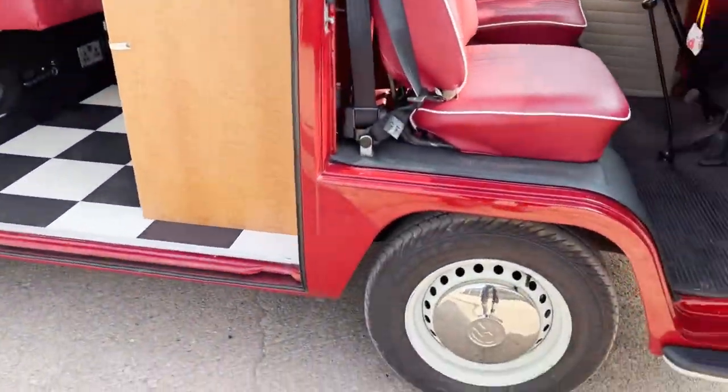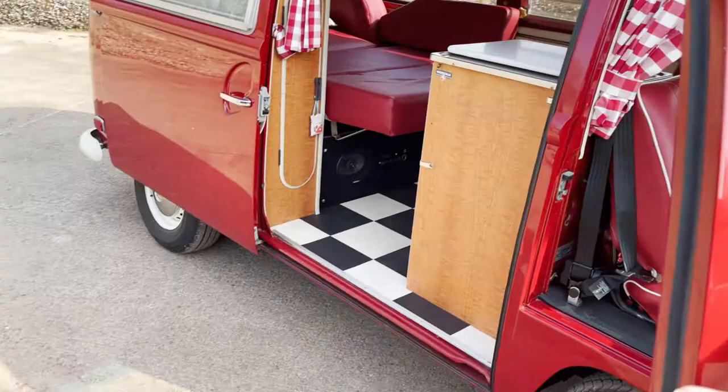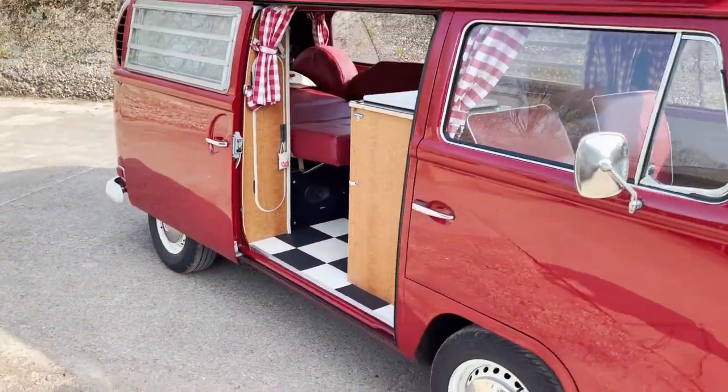I wanted to check we had a matching set of Continentals on it — yes, we do. Matching Continental tyres. And obviously it's got the curtains as well.